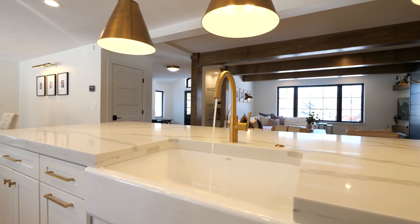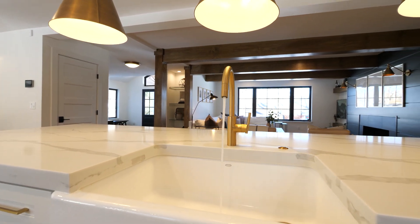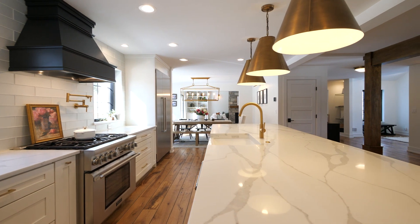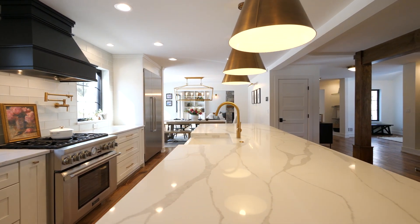The chef's kitchen features Thermador appliances, Newport Brass fixtures, Restoration Hardware lighting, a large walk-in pantry, and an expansive quartz island.